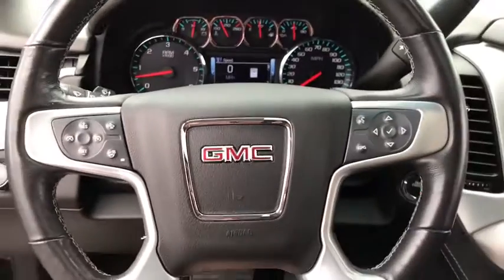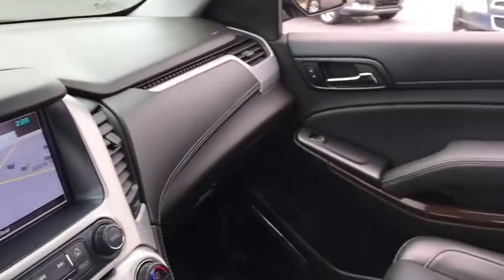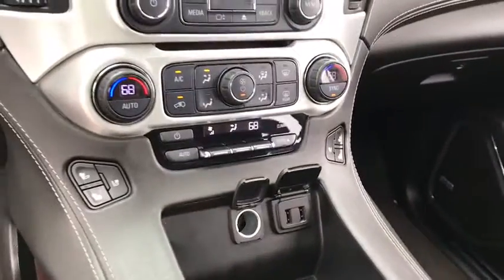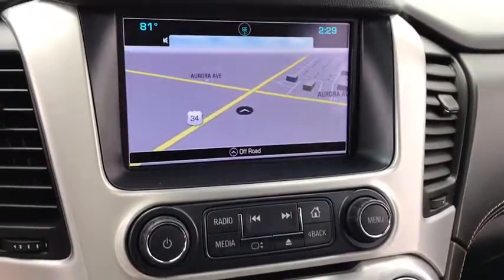Traction control, power liftgate, remote engine start, stability control, tow hitch, anti-lock braking system, keyless entry, steering wheel audio controls, lane departure warning, backup camera, power passenger seat, Bluetooth, leather-wrapped steering wheel.